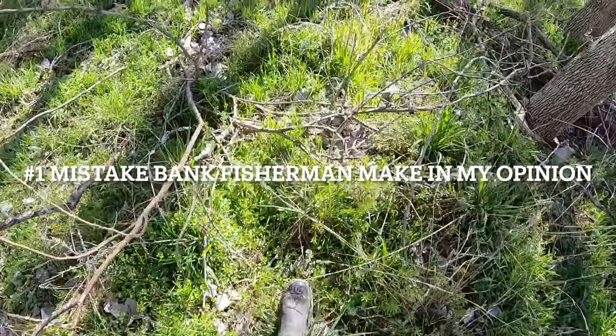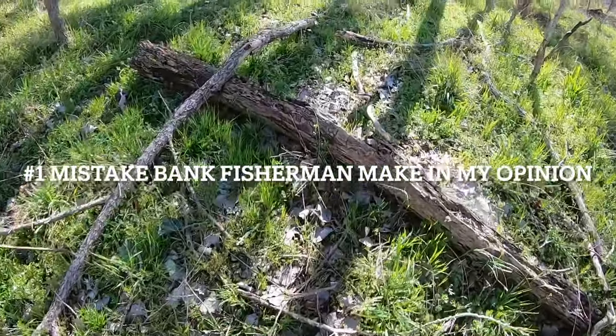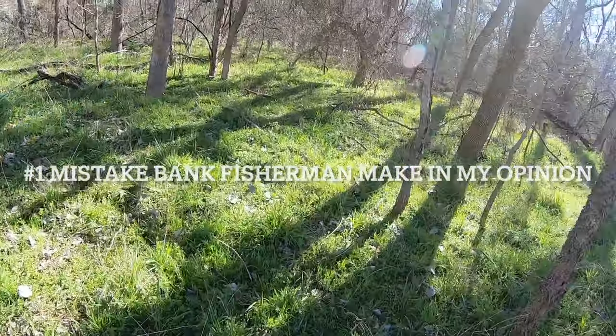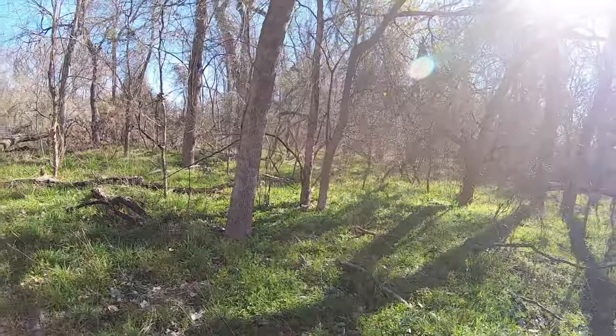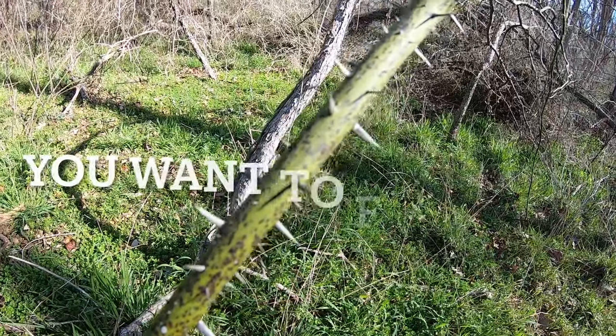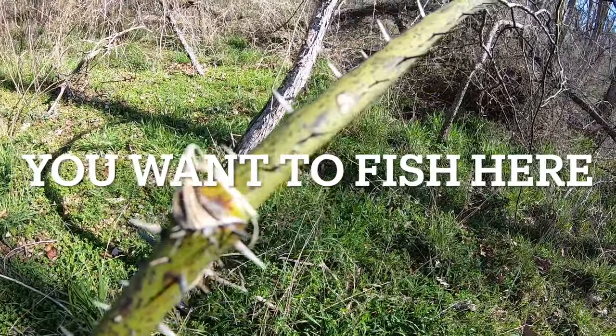This is what you have to go through to get to those good spots, and why exactly no one does it. Look at all these vines, lay-downs, no path. Look at that guy out there.